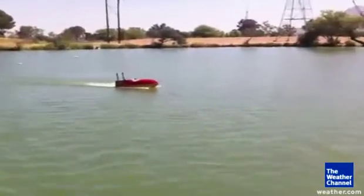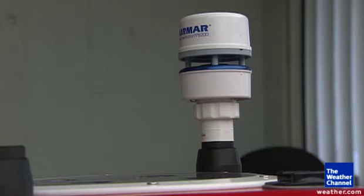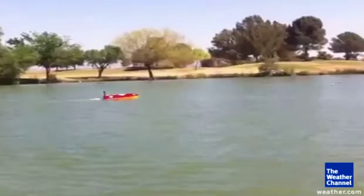This unmanned boat is a lot like a remote-controlled toy, only much more sophisticated. It has equipment to measure things like air pressure, moisture, temperature, and wind speed, all in real time.